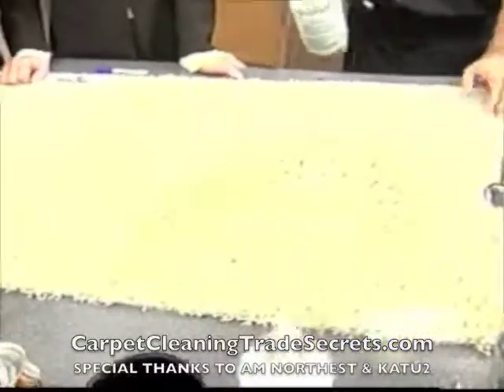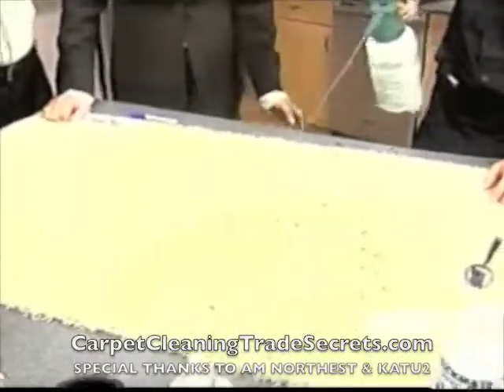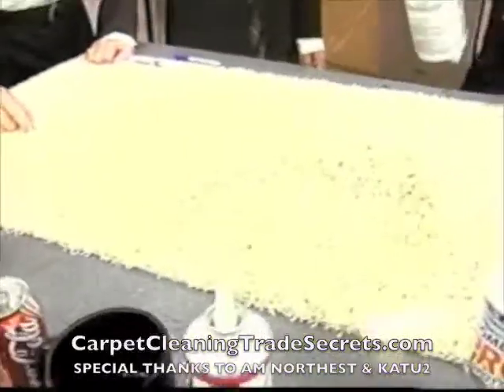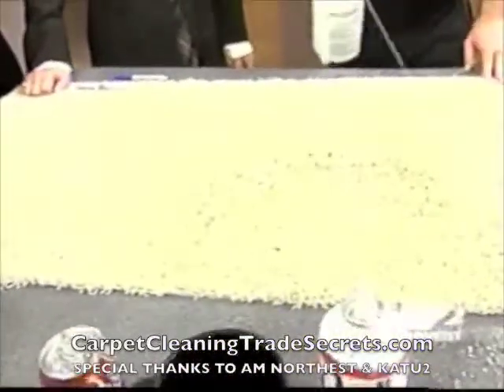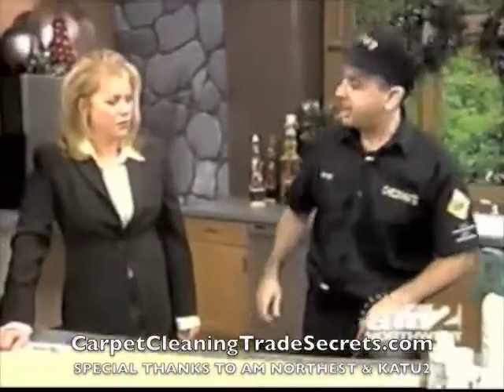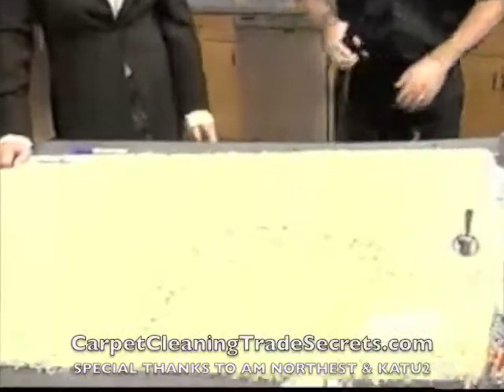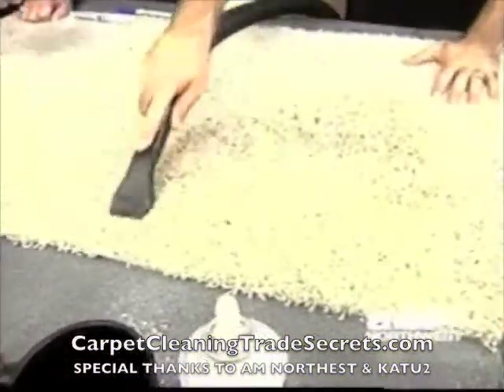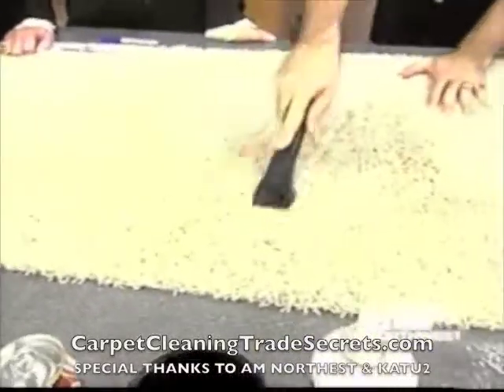Most people don't realize they want to clean their carpets about every 6 to 12 months, according to the EPA, the Carpet and Rug Institute, and their carpet manufacturer. The EPA recommends it for health reasons — most of the pollutants on carpet are human skin. Now it's looking better.